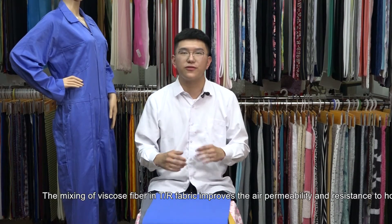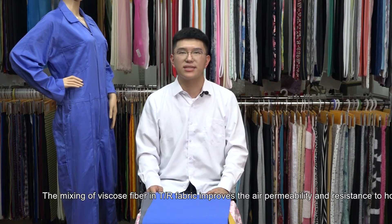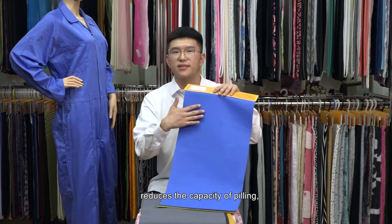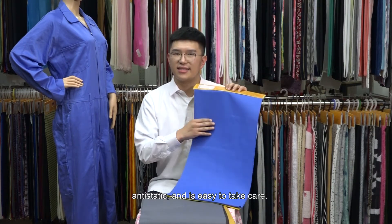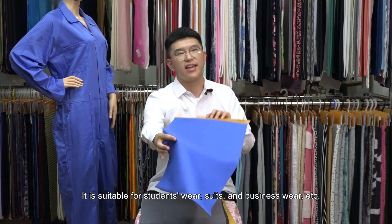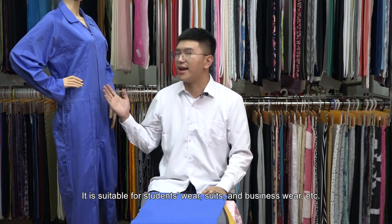The mixing of viscose fiber in TR fabric improves the air permeability and resistance to hot melt, reduces the capacity of peeling, and it's easy to take care. It is suitable for students' wear, suits and business wear, etc.